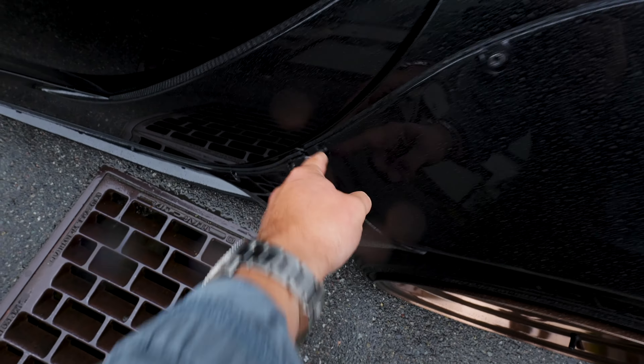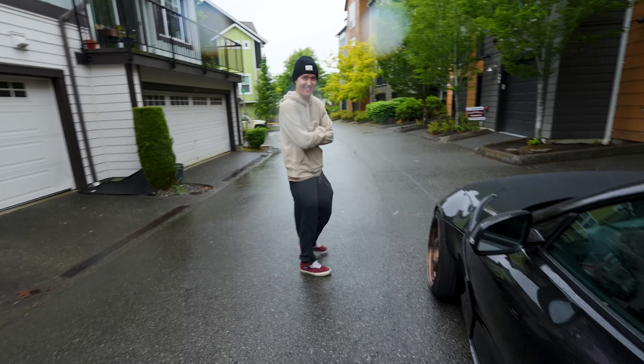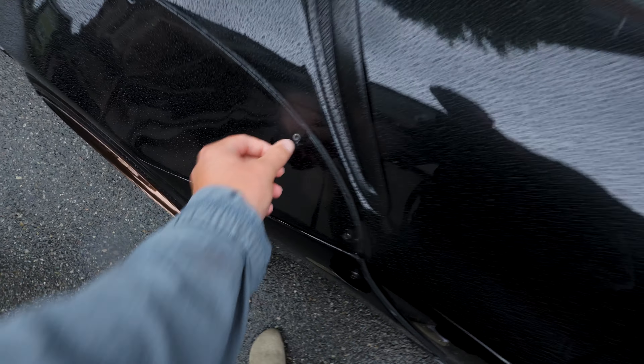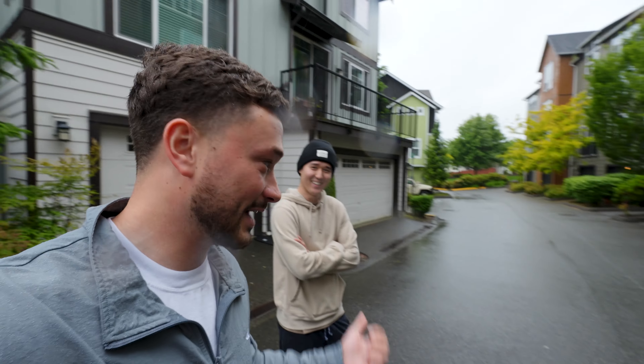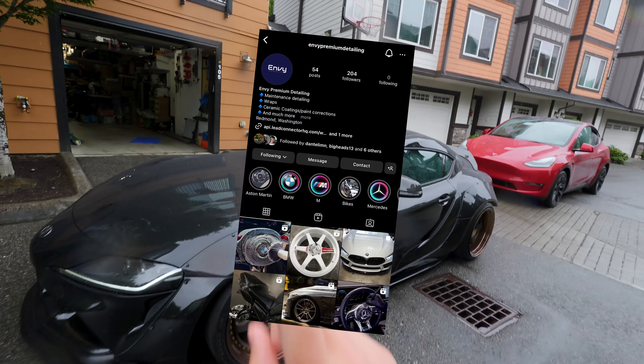Now it looks great. Underneath all the hardware there was just a ton of adhesive — it was an eyesore. It's all gone now. That was the biggest thing I felt bad asking him to do, but he's kind of a perfectionist. If you're in Washington, hit up MB Premium Detailing.